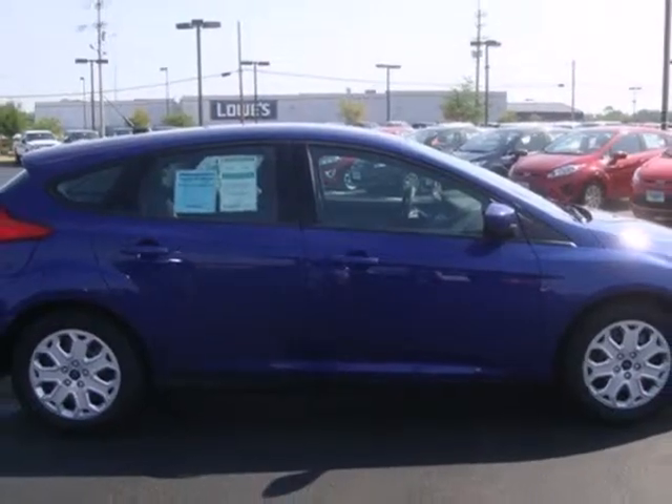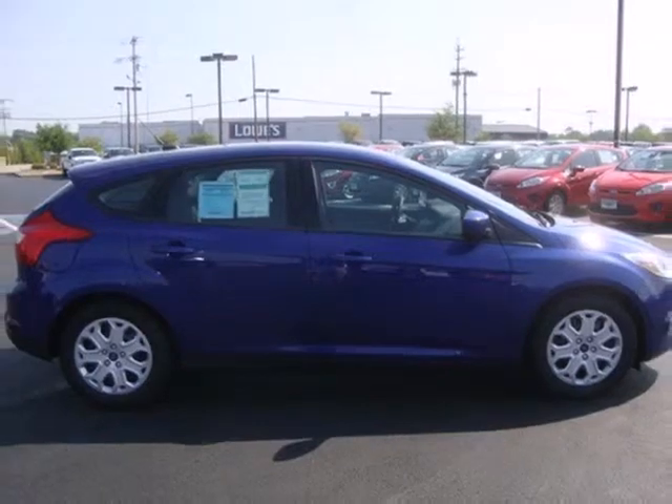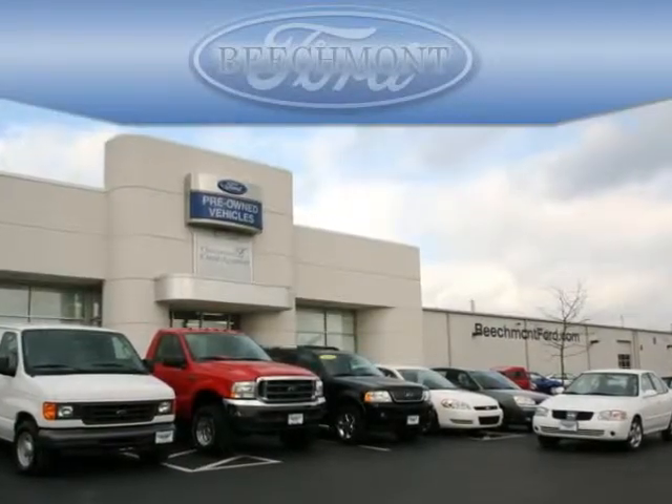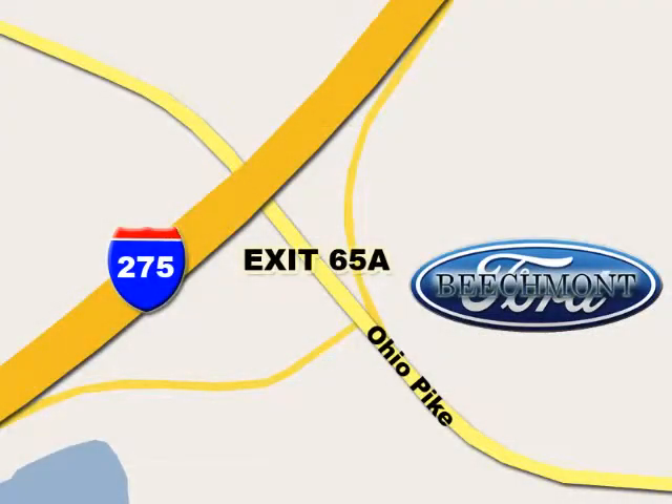It's time for a more fuel efficient driving experience. Stop in today. Beachmont Ford — we're a friend in the community. Stop in today; we're easy to find off I-275 at exit 65A, Beachmont Avenue.